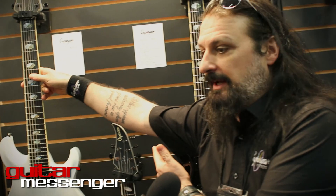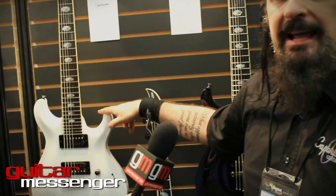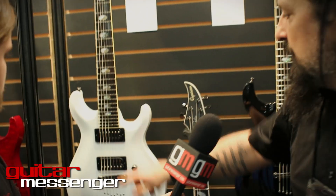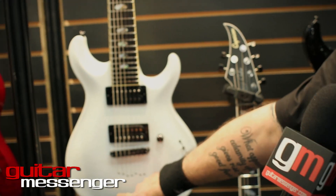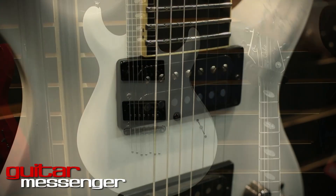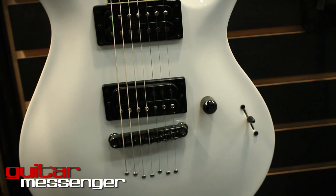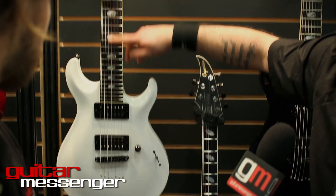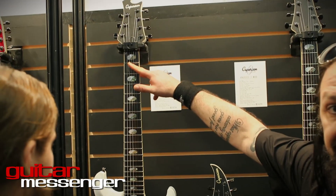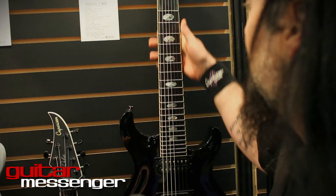We also have our new 7-string Angelus. This particular one is an M3 construction — maple down the middle, mahogany either side, and a maple cap. 7-strings, through-body stringing. Ebony fretboard, and you've got the yin-yang inlays running all the way up. Black and white. These are brand new for this year, and we're very happy with them.